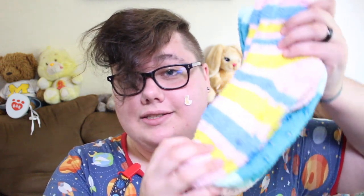I got three different pairs of fuzzy socks — pink, yellow, and blue. These two-tone blue ones and then these little pastel baby pink ones.